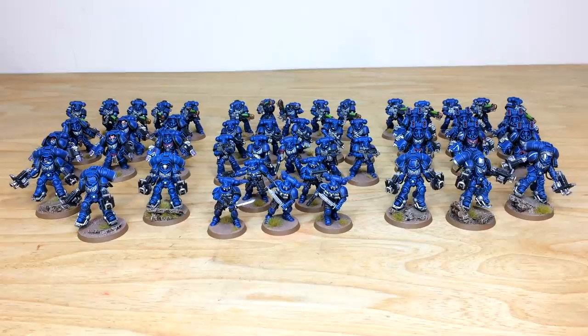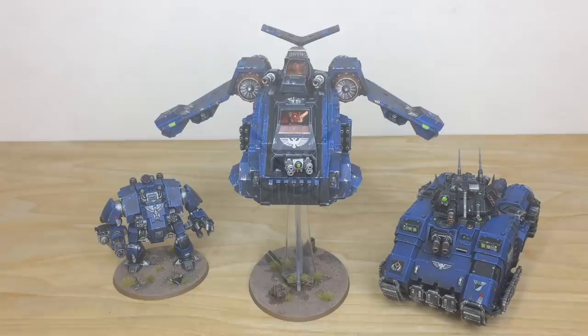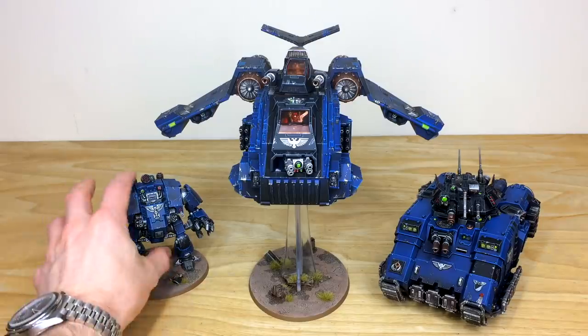We're back in a second to have a look at the massive models from this force — the Astraeus, Storm Raven, and a couple of other models. So next up, let's have a look at three of the vehicles: the Redemptor, Storm Raven, and Repulsor.